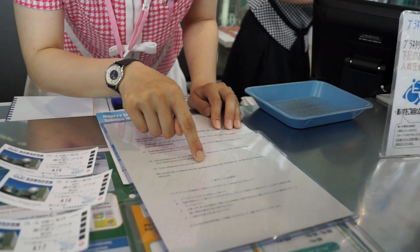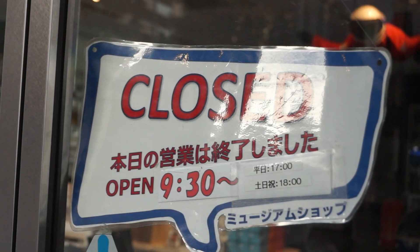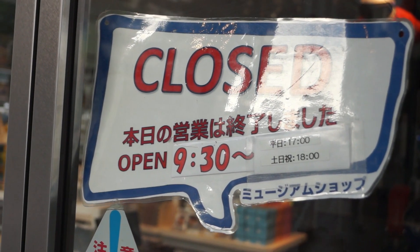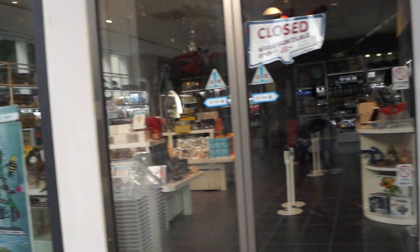Some quick tips: you can re-enter the museum at any time during the day, so just hold on to your tickets. Also, the gift shop closes at the same time as the museum, so if you wait till the end of the day like we did, you might miss it.